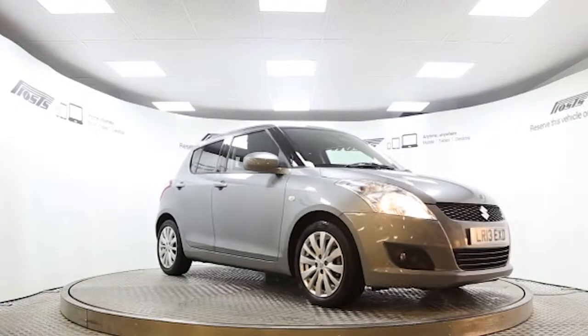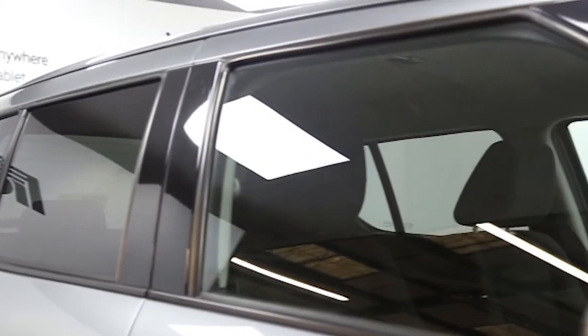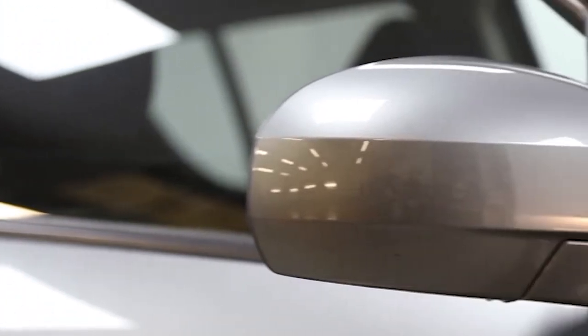Here we have a 2013 registered 5-door Suzuki Swift 2Z4 with a 1.2 litre automatic transmission petrol engine. The car is finished in galactic grey and key features include 1 lady owner,